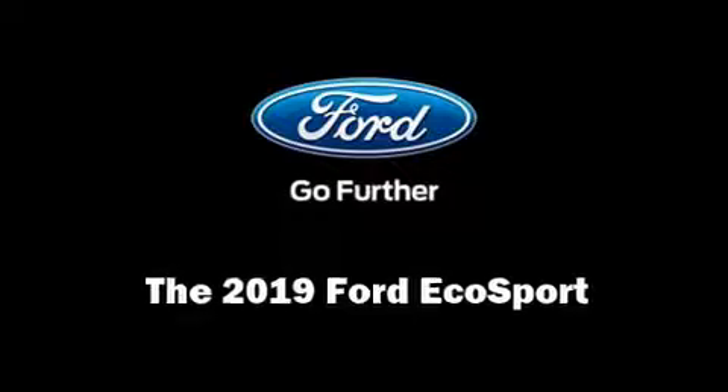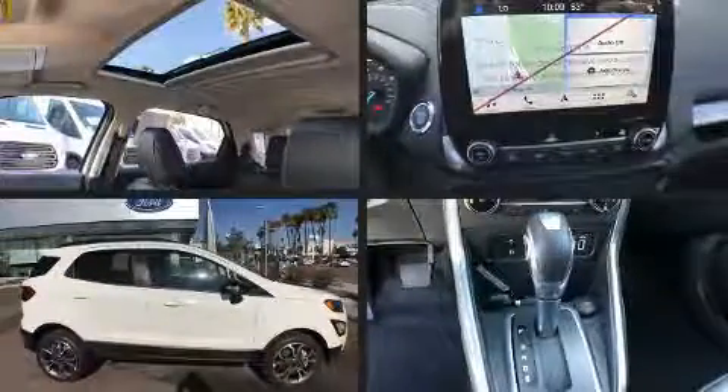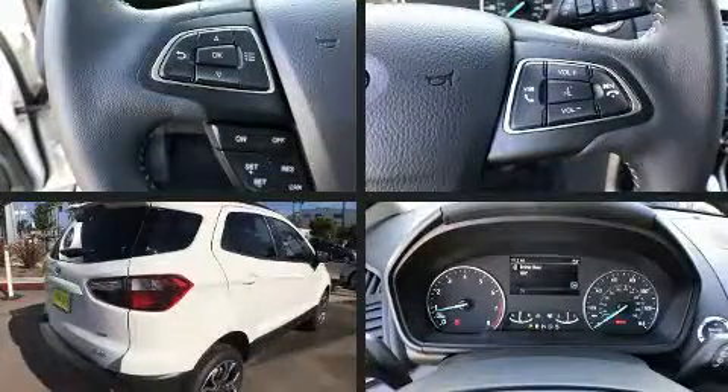The 2019 Ford EcoSport. It features four-wheel drive capabilities, a durable automatic transmission, and a two-liter four-cylinder engine.